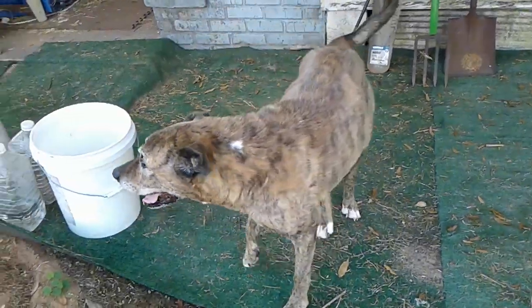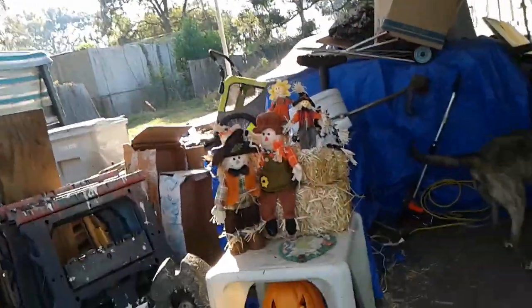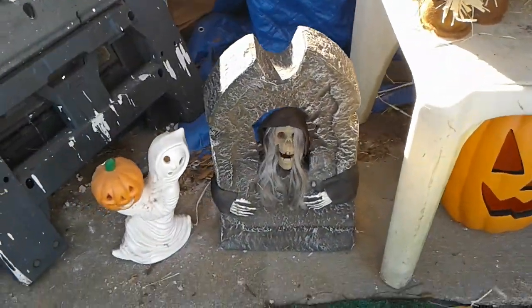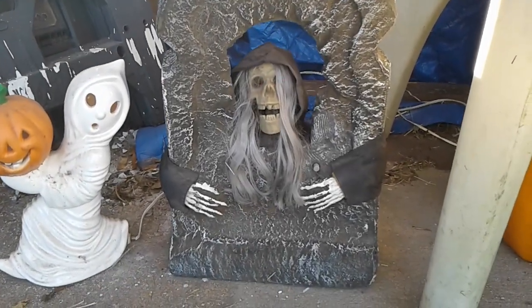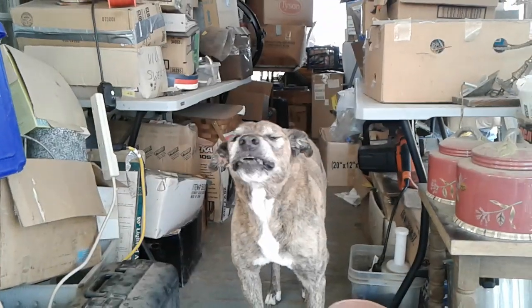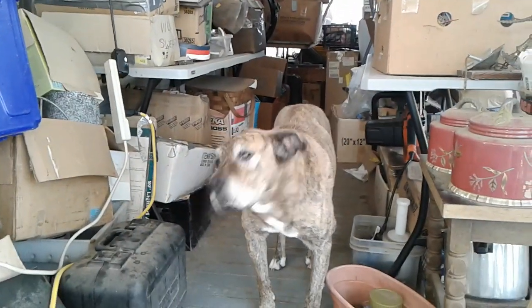I'm going to go in. Happy Halloween everyone! Happy Halloween y'all — have a good, safe, fun one. I got to get back to work.